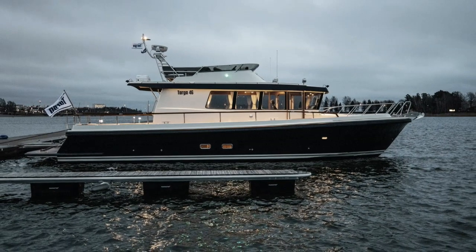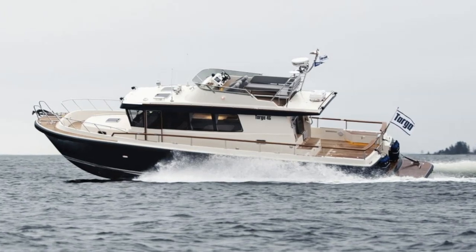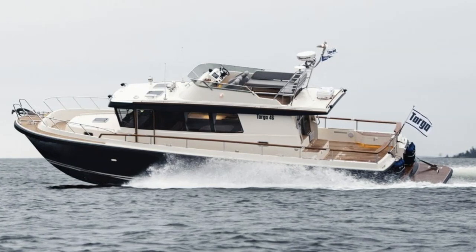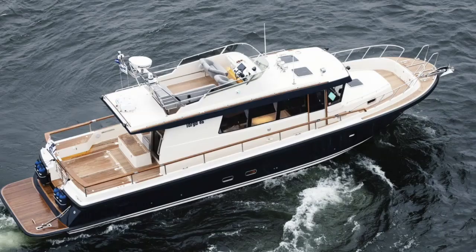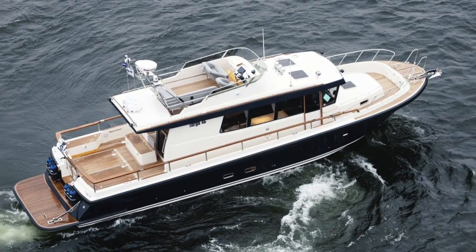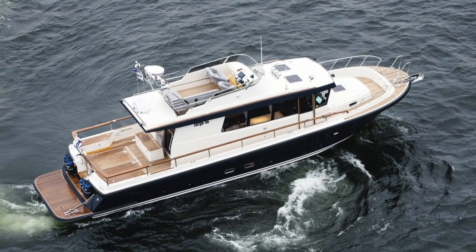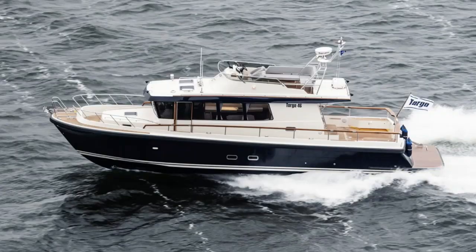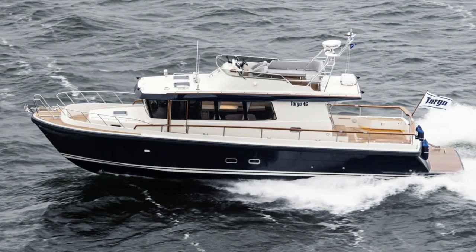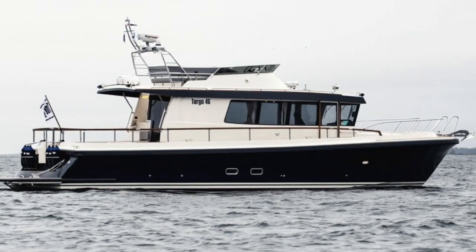The Targa 46 has a length overall of 49 foot 6 inches, her hull length is 45 foot 7 inches, she has a beam of 13 foot which is just under 4 meters, and a draft of 3 foot 6 inches which is 1.1 meters. Her fuel tank can hold 1,500 liters of fuel and her water tank will hold 350 liters, so as you can tell she's built for serious cruising.